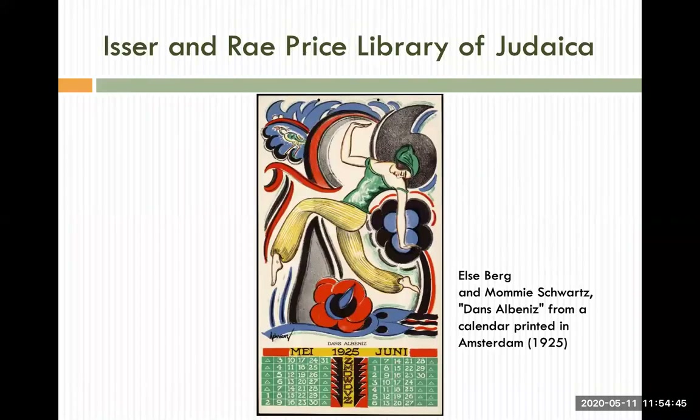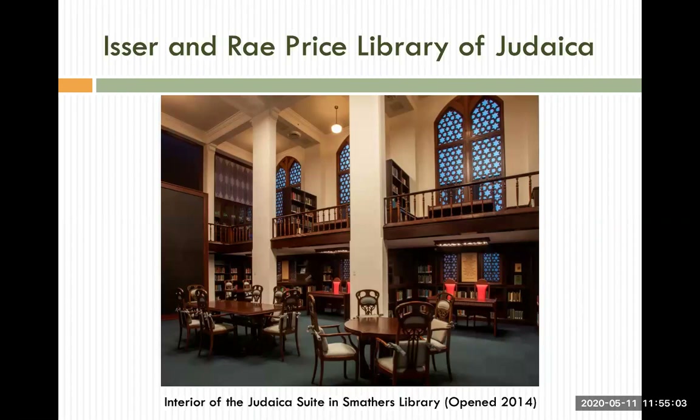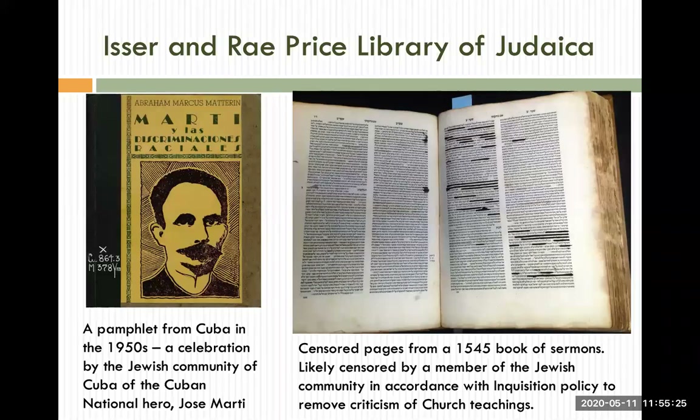The Isser and Ray Price Library of Judaica is the foremost Jewish studies research collection in the Southeastern United States. The Price Library's physical and digital collections span from the Biblical period to modern day, covering over 45 languages and representing the Jewish experience in over 50 countries around the world. The library also has its own unique reading room, known as the Judaica Suite. Located on the second floor of Smathers Library, the Judaica Suite has bespoke interiors designed by world-renowned architect and artist Kenneth Treister, an alum of the University of Florida. In addition to Treister's beautifully handmade furniture, original artwork, sculptures, and chess sets, the hundreds of visitors who tour the space each year enjoy seeing treasures from the Judaica Library's rare book collection on display there.